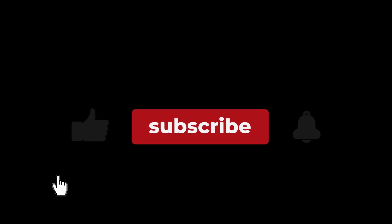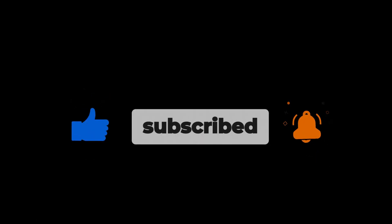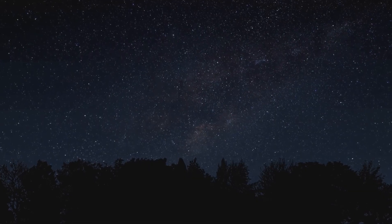Let me know your thoughts in the comments below. And if you enjoyed diving into the mysteries of space with me, don't forget to hit that like button and subscribe for more videos. Thanks for watching — until next time, keep looking up.